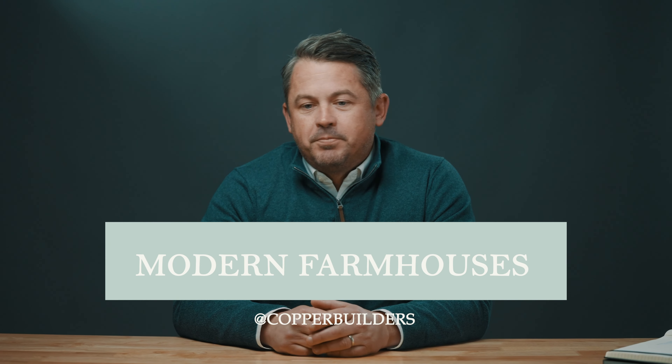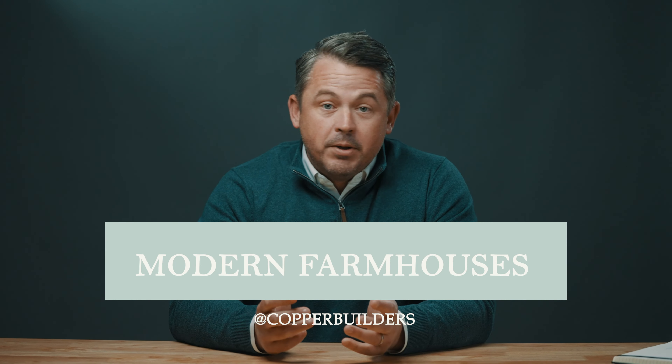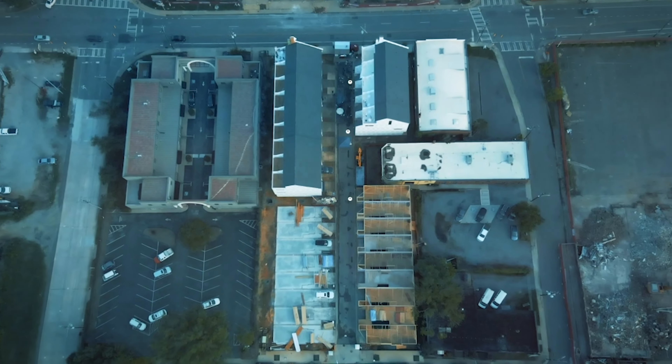Modern farmhouses — one of the most popular designed homes. Why are people looking for them, and why do people like them? That's what we're here to talk about today. Hi, my name's Tim Pratt, president of Copper Builders.